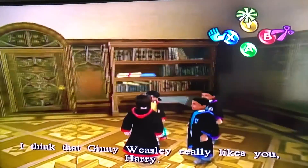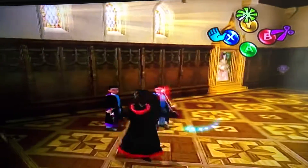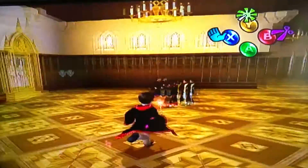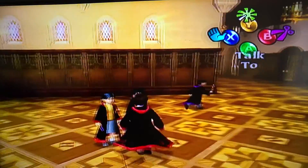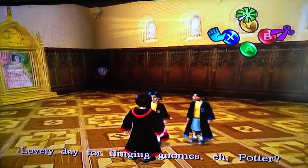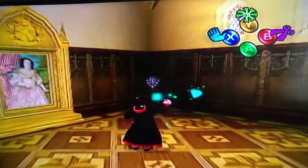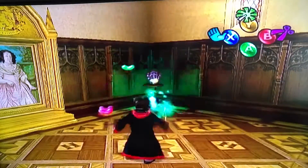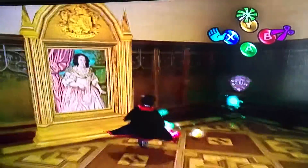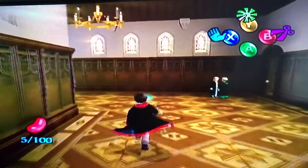Oh, I can talk to this student. Ginny Weasley really likes you, Harry — and I like her, so I don't say anything. Hello? Can you talk to me? Lovely day. Alright, let's save the game first before heading to class.